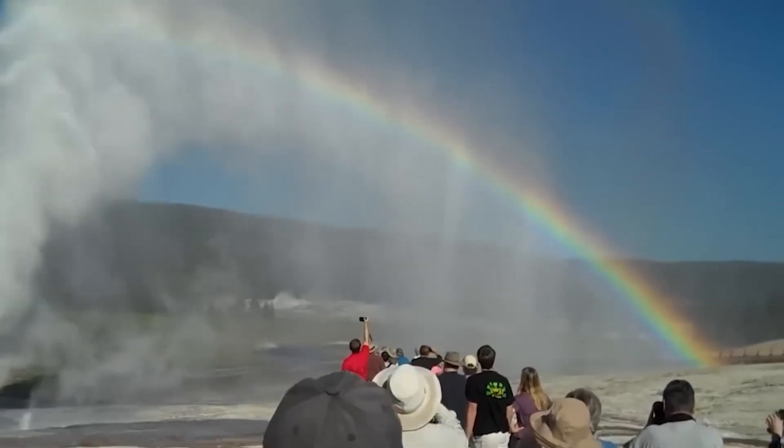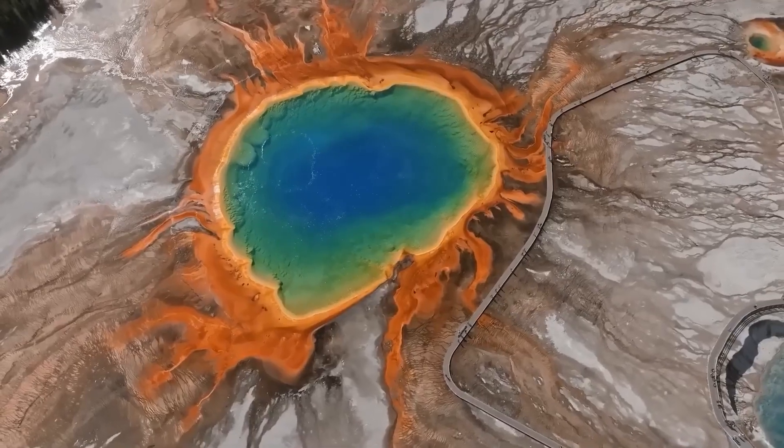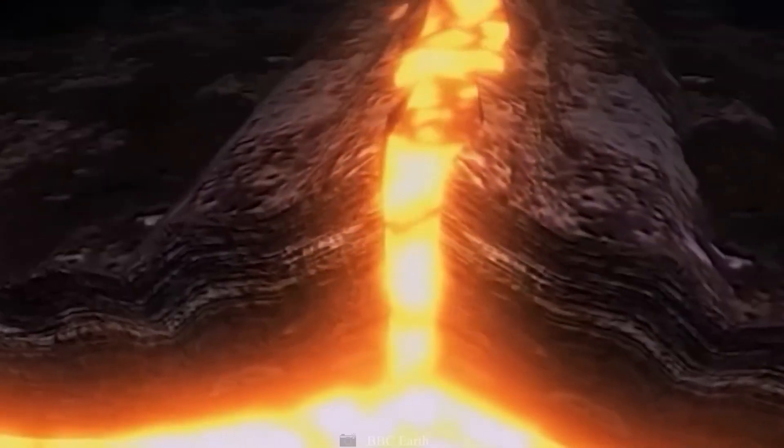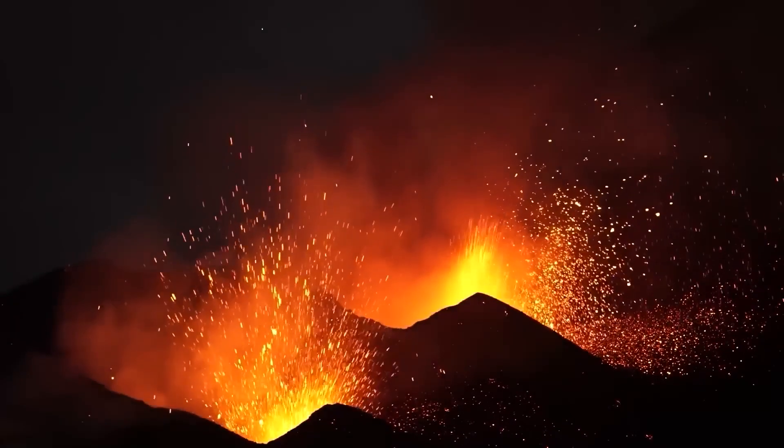The historical volcanic eruptions that have taken place in Yellowstone National Park were catastrophic events that affected the entire world. Today, scientists are attempting to determine whether or not this ticking time bomb will detonate or whether it will simply fizzle away.